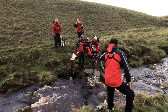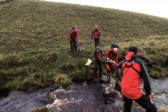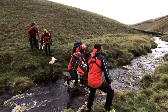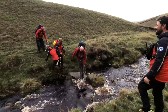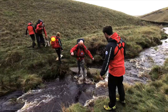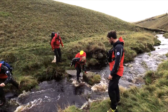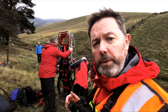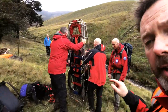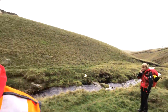We're going to cross down there. The stretcher itself comes in two parts and we fasten it together, then we can load the casualty onto it, carry her over this fence, then carry her over the stream down there somewhere, and head back to the Land Rovers.